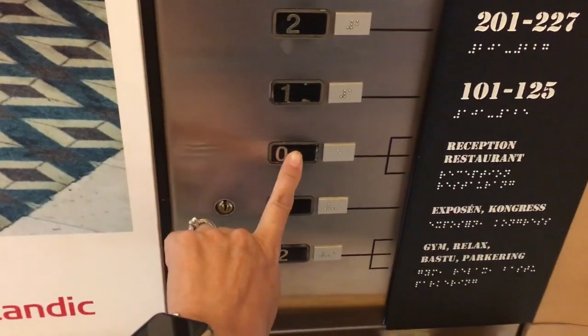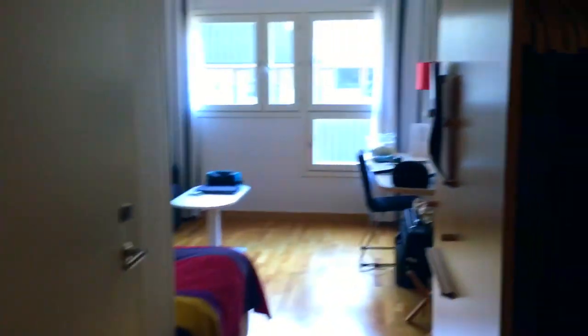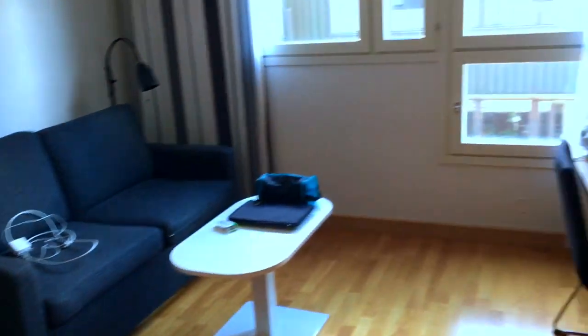In Europe, the ground floor is zero. I'm one floor up on floor one. Here's a quick preview of my room. With most European hotel rooms, you have to stick your keycard in here to operate all of the master controls, otherwise the lights don't work. I have a twin-size room, and it's quite sizable by European standards.